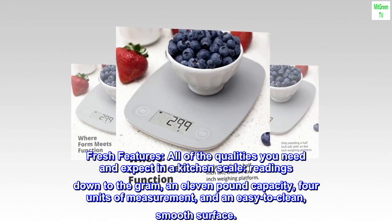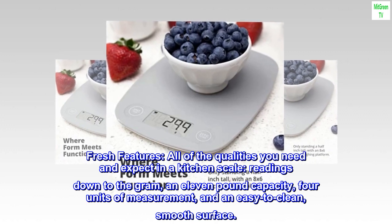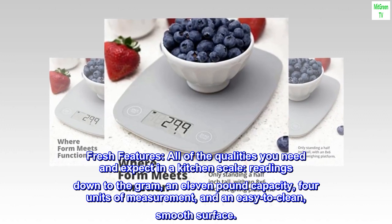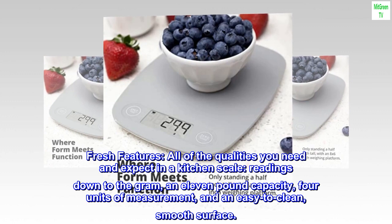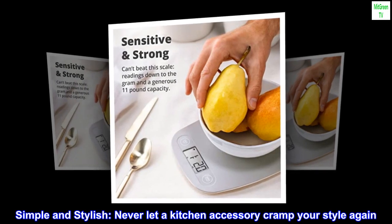Fresh features: all of the qualities you need and expect in a kitchen scale — readings down to the gram and 11 pound capacity, four units of measurement, and an easy to clean smooth surface. Simple and stylish; never let a kitchen accessory cramp your style again.